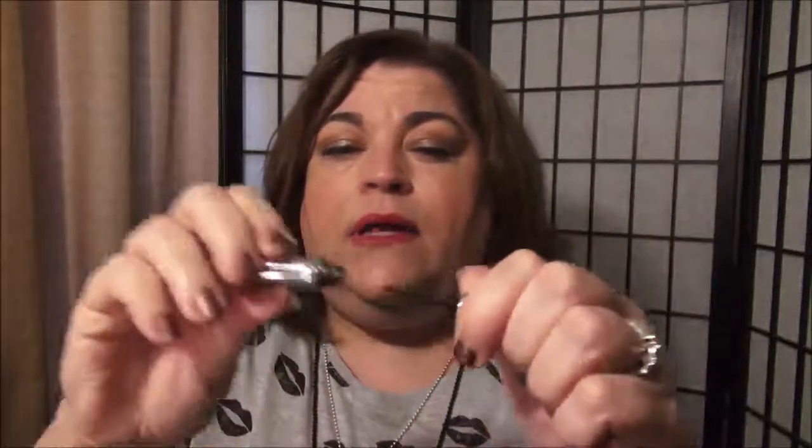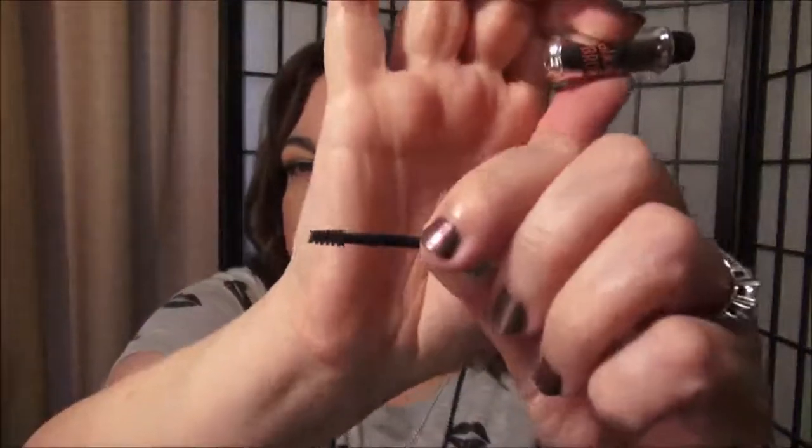Here's a Benefit product — it's the Gimme Brow. I really like this one. It has a really tiny little brush to get right in there to those little hairs, and my color for reference was three. After I use some products that I have, I'll probably purchase this a couple more times.